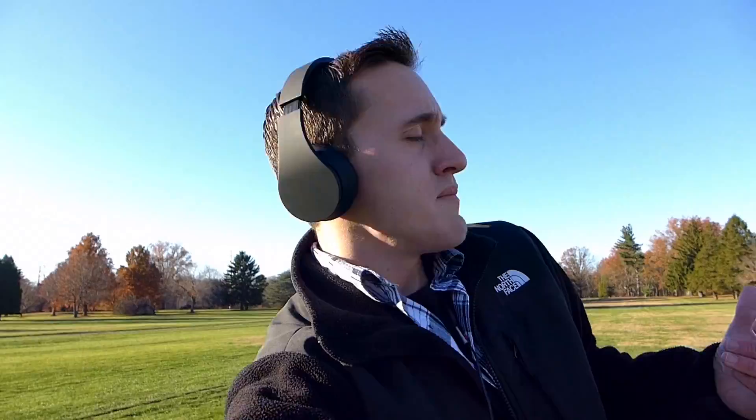Now I absolutely love music, but by no means am I an audiophile, so these are my personal favorites from a casual listening perspective. So without further ado, let's dive in.